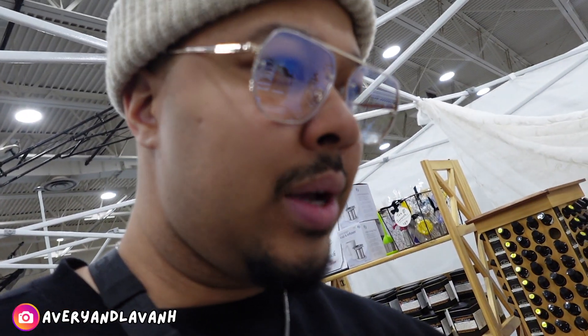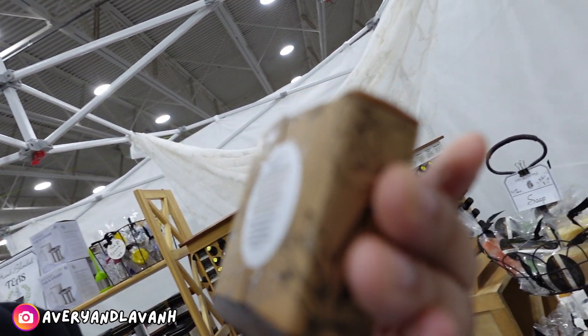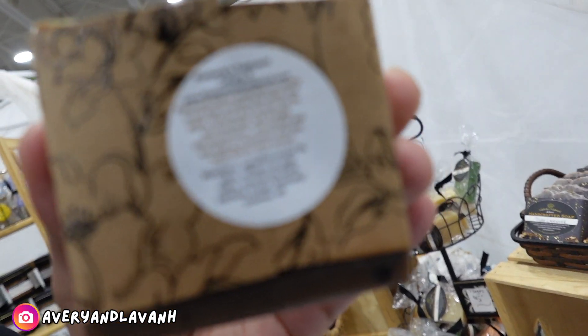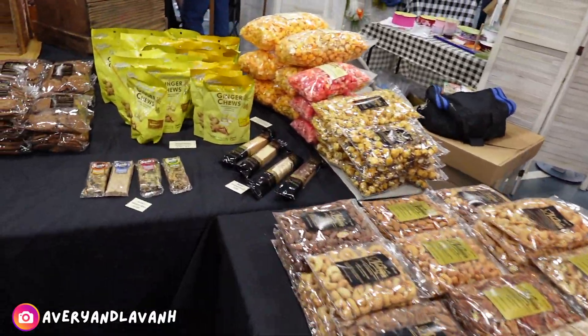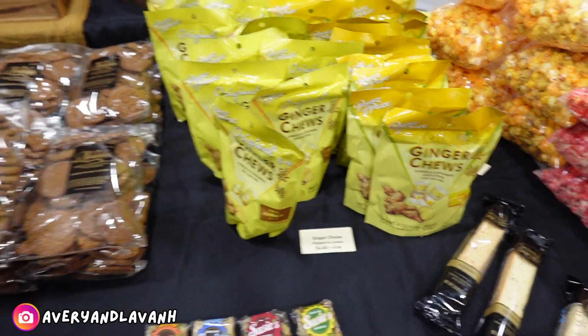So you hear a lot about different products of soap containing harmful chemicals, but this is all natural soap — all natural ingredients. That's pretty cool. Ginger chews. You want it? No, I'm good.